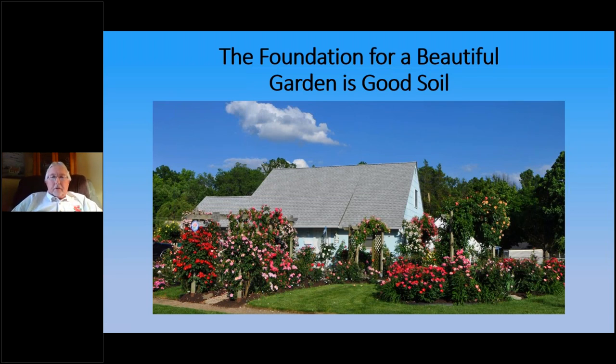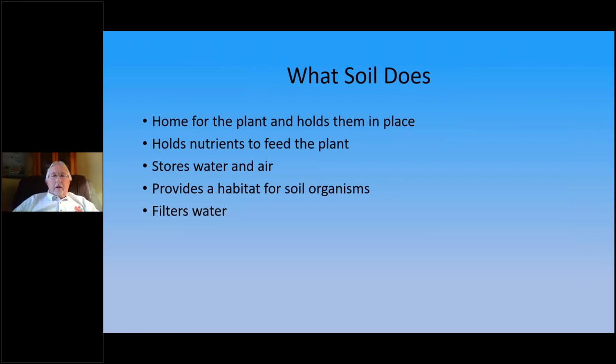The foundation for any good garden is good garden soil. When I started planting, I amended the beds pretty well and the garden has grown quite well over the years. What soil does: it's a home for the plant, holds them in place, holds the nutrients to feed the plant — without nutrients the plant won't grow well. It also stores water and air. Soil contains a lot of air as well as water.